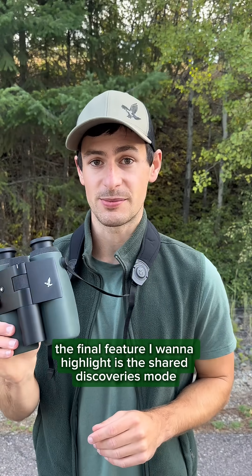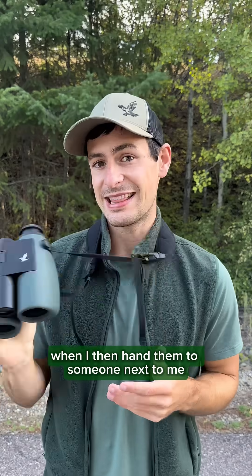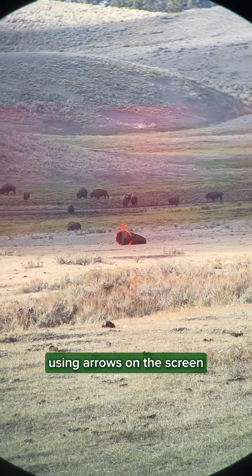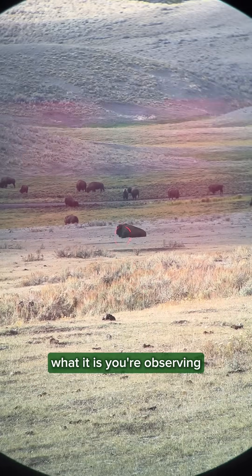The final feature I want to highlight is the shared discoveries mode. When I'm using this setting, I can look through the viewfinder and actually pin something I'm observing. When I hand them to someone next to me, it's going to point them to exactly where I'm looking using arrows on the screen. This is a very fun tool because it allows everyone in your group to locate what you're observing.